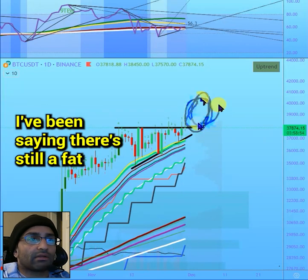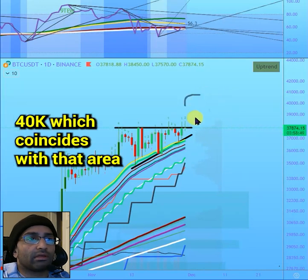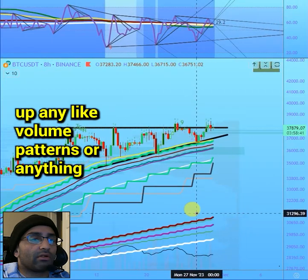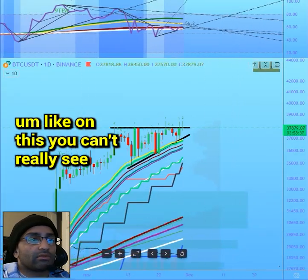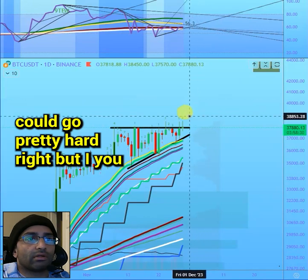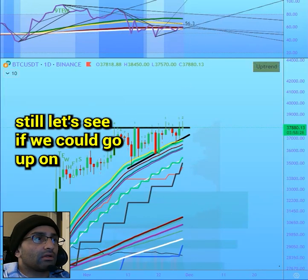As I've been saying, there is still a fat target in my opinion at around 38 to 39 to 40k, which coincides with that area. Looking at volume patterns — the volume is decreasing, but if we get a move up on high volume then it could go pretty hard.